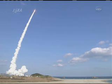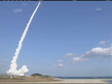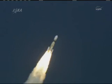With the Konotori 2 on board from the Tanegashima Space Center, at 2:37:57 p.m. on January 22, 2011, Japan Standard Time.